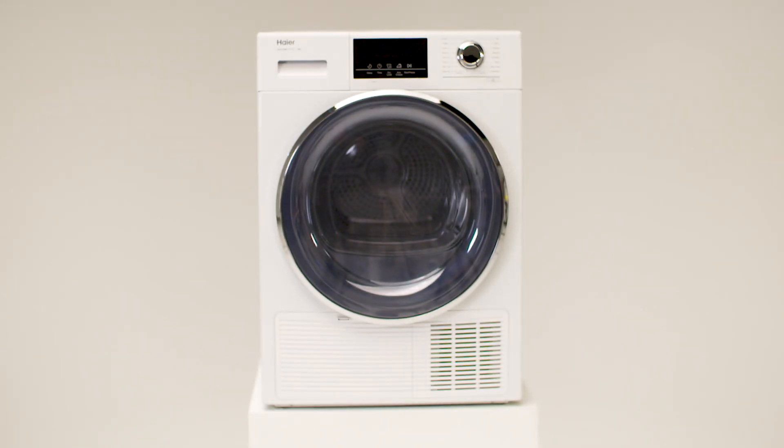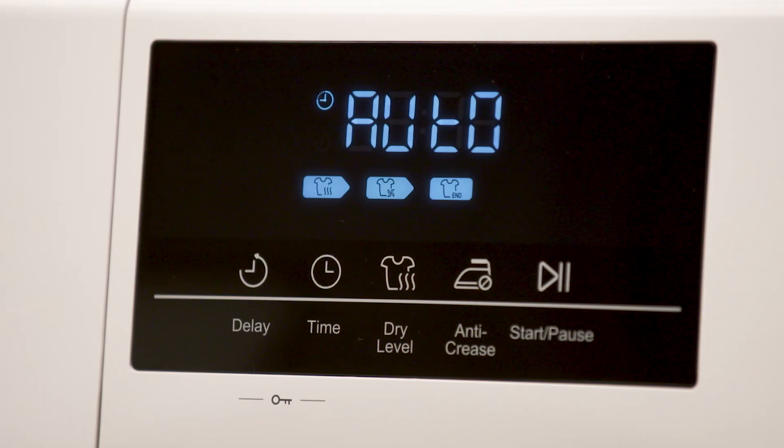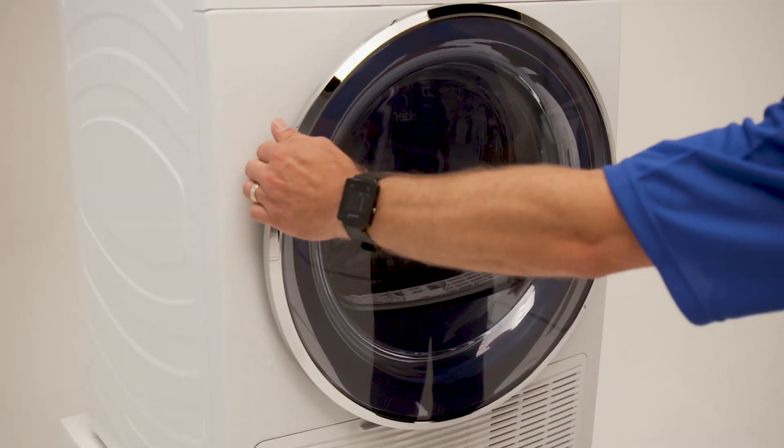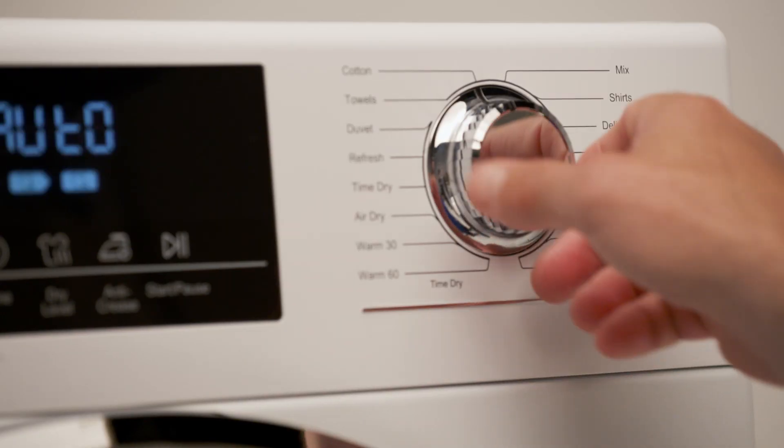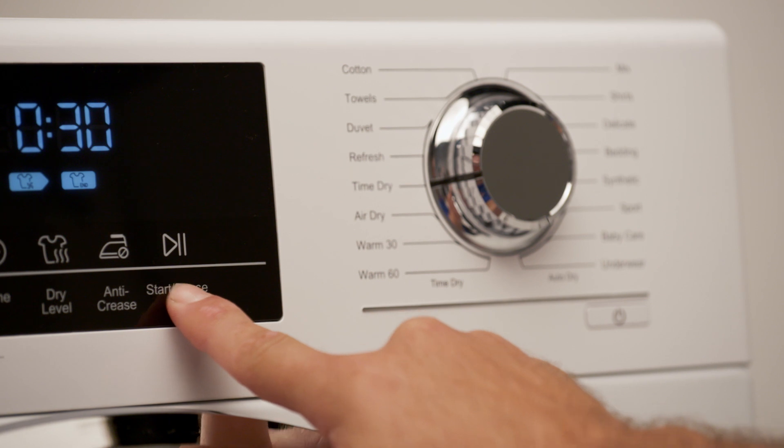This machine is easy to use with 16 dry programs along with three sensor dry levels. Heat pump technology provides superior efficiency and cooler drying technology, which prevents over drying of your clothes, enhancing the longevity of your fabrics.